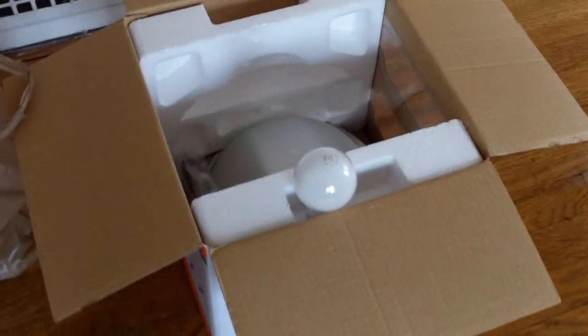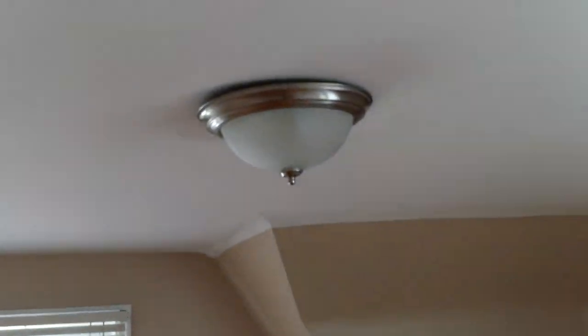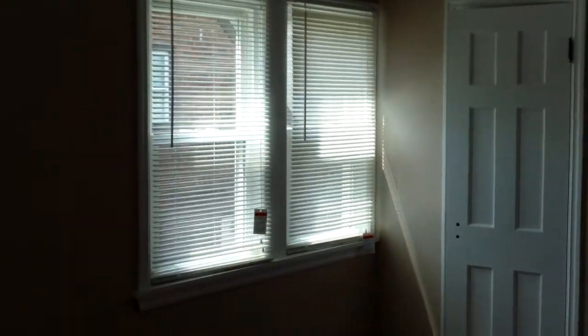Some new light fixtures have been added. We have these higher-end blinds on the front windows — very nice blinds — and all the rest of the windows as well.